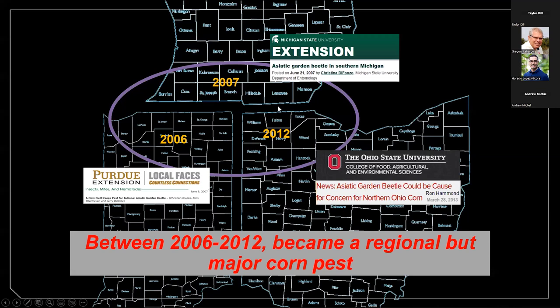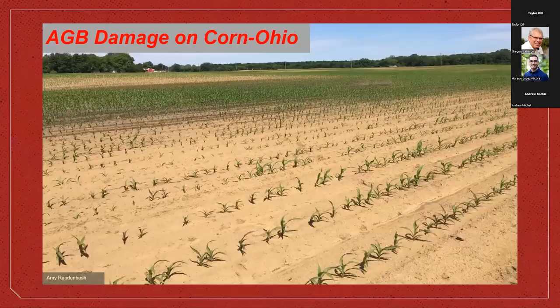We have seen a lot of damage between 2006 and 2012 — this is when damage really started to increase — and now we've seen recurring damage mainly in the tri-state area of Michigan, Indiana, and Ohio. Michigan State, Purdue, and we have all reported on issues with Asiatic garden beetle. One consistent factor in this area is a lot of sandy soils, and we think there's a very strong association between the presence and damage of Asiatic garden beetle and sandy soils. This picture is most likely from Fulton County, and right away you can see the soil is very sandy.